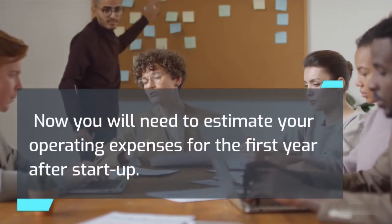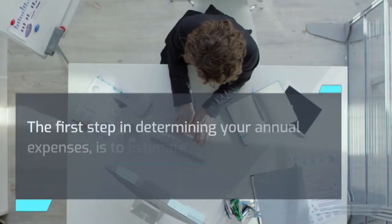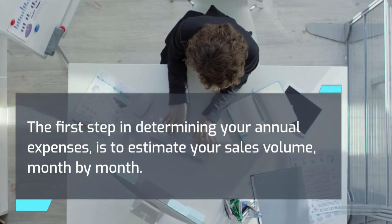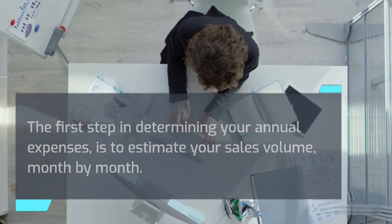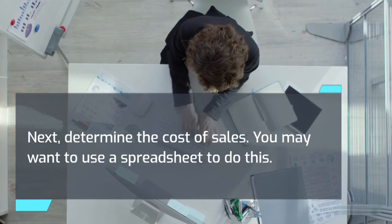Now you will need to estimate your operating expenses for the first year after startup. The first step in determining your annual expenses is to estimate your sales volume month by month. Next, determine the cost of sales. You may want to use a spreadsheet to do this.